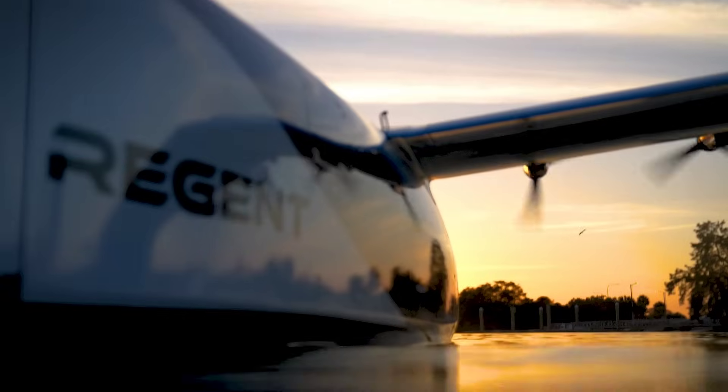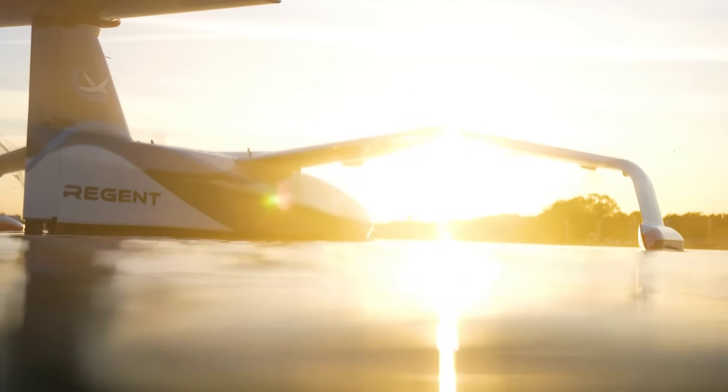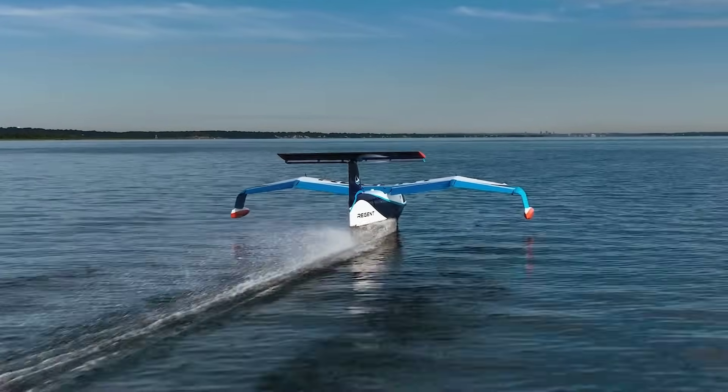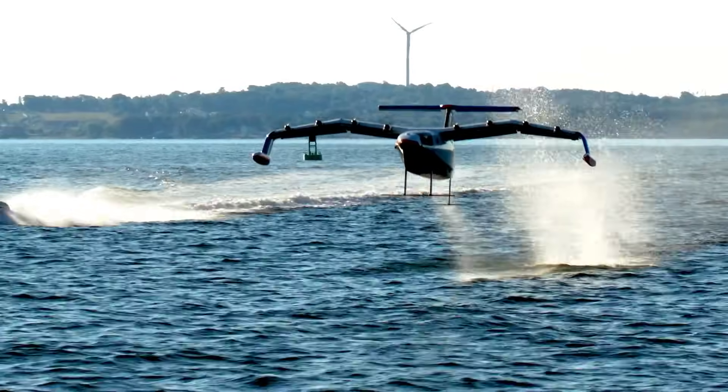The wider trend of all-electric flying craft continues too, with Regent recently raising $60 million in a Series A funding round. Notable investors include Lockheed Martin and Japan Airlines. The company aims to run crewed flights next year and deliver its sea gliders to customers sometime mid-decade.